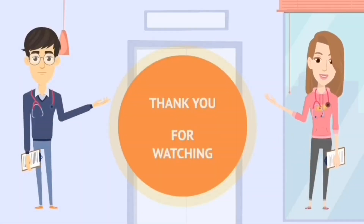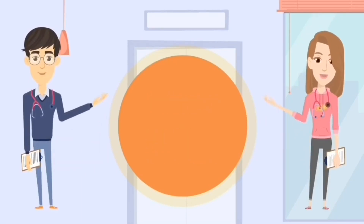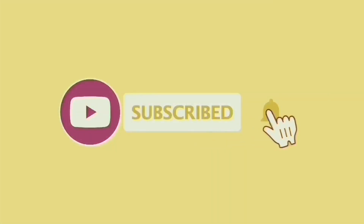Thank you for watching. Hope you guys liked this video. Please do like, share, and subscribe.